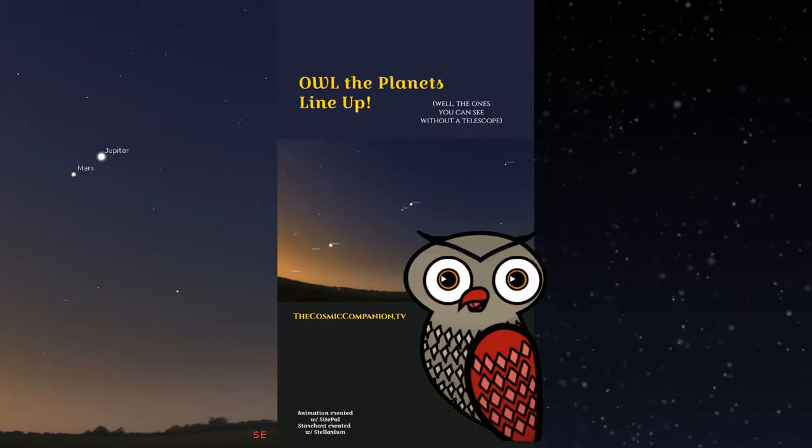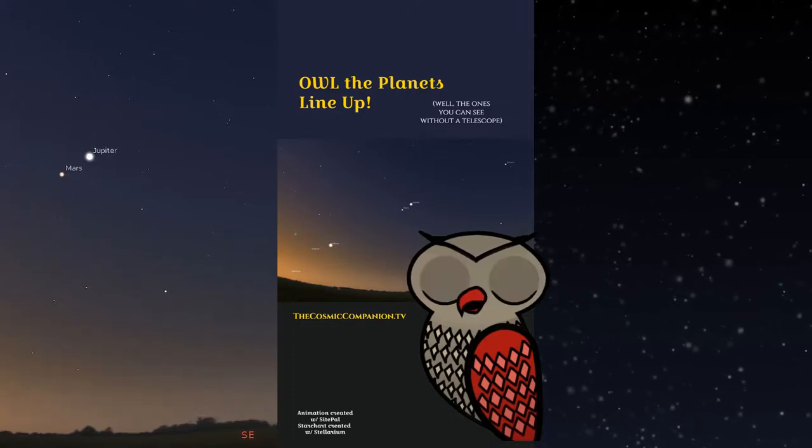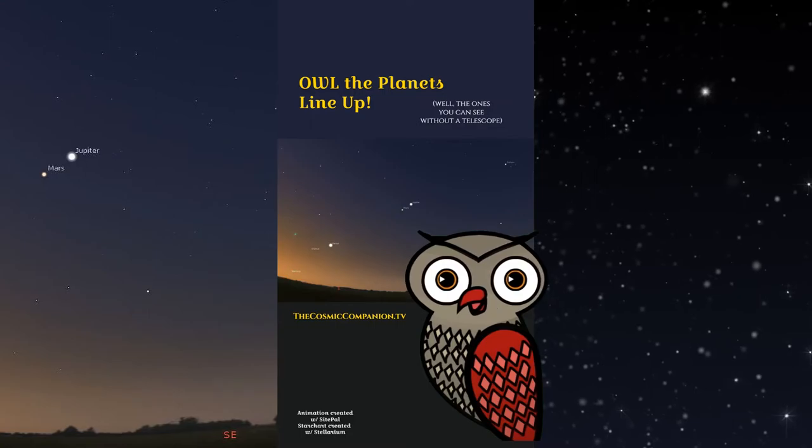The planets aren't really aligned, of course — it only looks that way from Earth. Visit us at the Cosmic Companion anywhere.